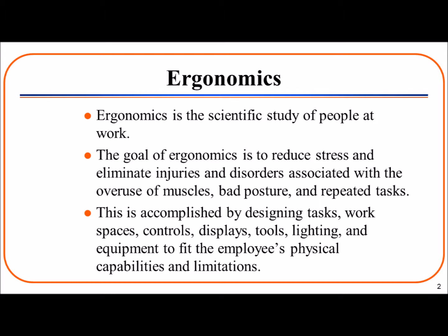This is accomplished by designing tasks, workspaces, controls, displays, tools, lighting, and equipment to fit the employee's physical capabilities and limitations. The primary goal of ergonomics is to design jobs for adjustability. Workers have diverse body dimensions and capabilities, so designing workstations that can be adjusted is necessary to allow each worker to have a comfortable environment to work within.